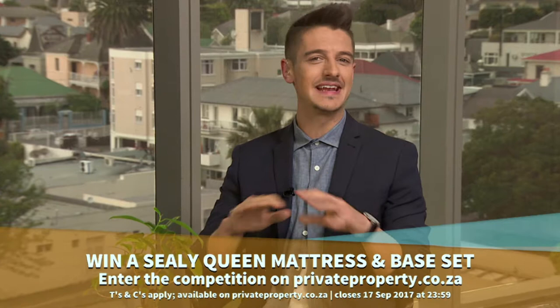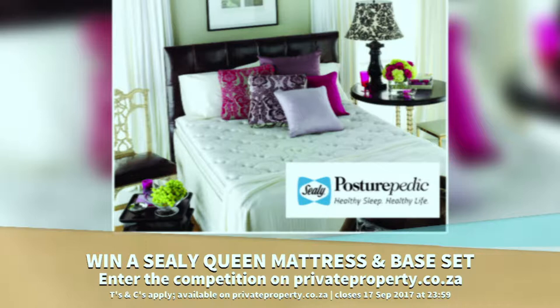You'll also automatically get entered into winning one of the bi-weekly prizes in our giveaway. The latest prize up for grabs is a Sealy Queen mattress and base set, valued at R14,999. So get your entries in now.